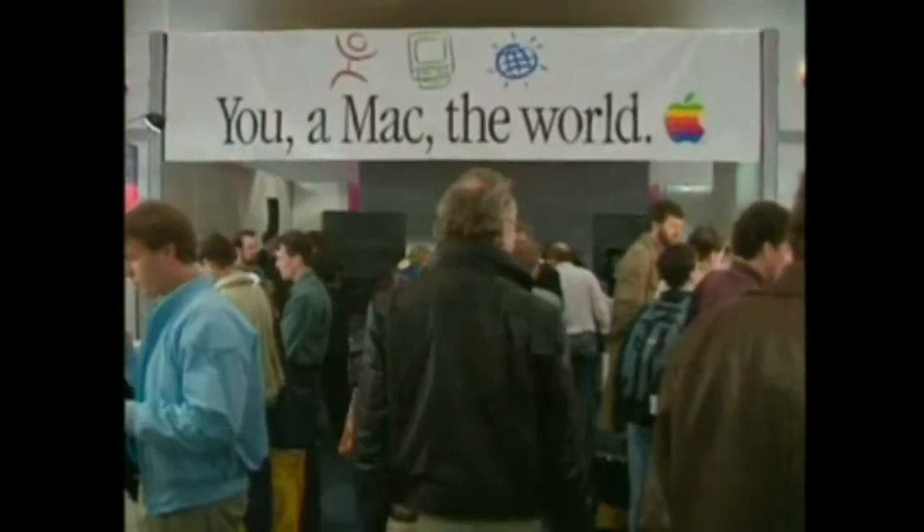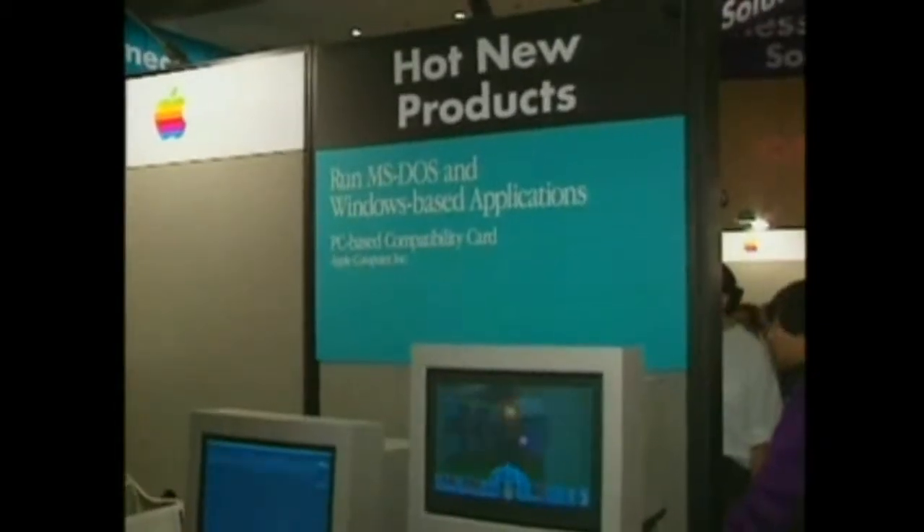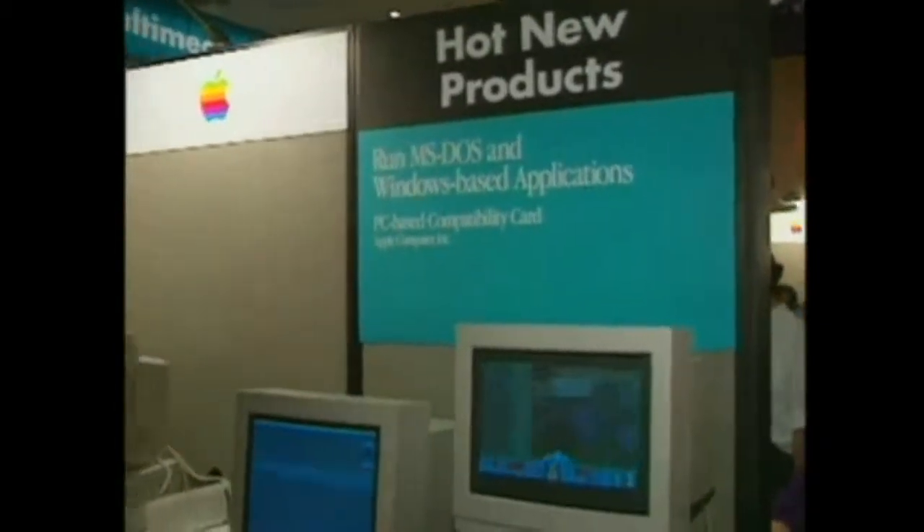But it didn't seem to matter to all the Mac heads inside the exhibit halls. Still lots of neat new products being introduced for Mac users. One of the headliners here at Macworld was a prototype of Apple's new PC compatibility card for the PCI-based Power Macs.